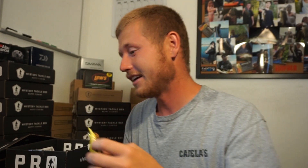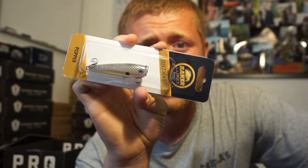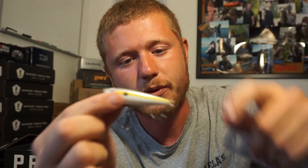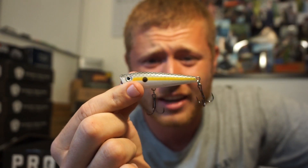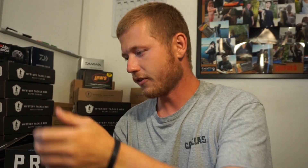Next on the list is the Baker Lures topwater popper for $6.99 — just a standard topwater popper. I don't know if I'd spend $6.99 on this because it looks kind of normal. It has sharp hooks, looks pretty durable, sexy shad color to it. Pretty heavy too, so I can really fling this one out, and it's got a little bit of a rattle in it.